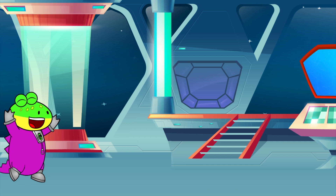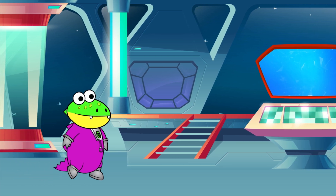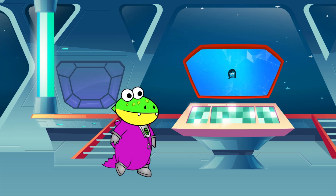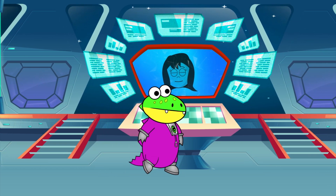Check it out! We'll be able to orbit the Earth every 90 minutes up here! Whoa! I didn't know we would be able to see the sun too! You can see the sun rise and set up to 15 times per day!